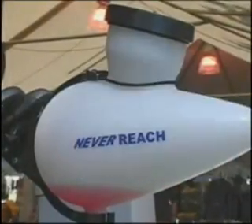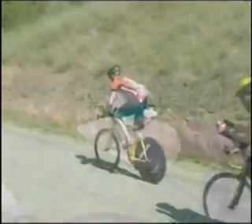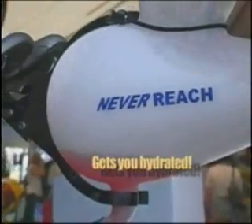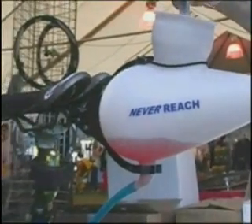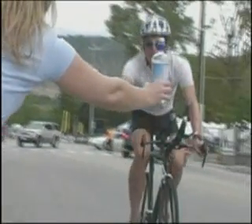Introducing the Never Reach hydration system, scientifically designed to meet the critical demands of long distance cyclists and discriminating triathletes. First, Never Reach gets you hydrated — it holds up to 64 ounces of water or electrolyte replacement beverage. Second, its precise design is the most aerodynamic water carrier on today's market. Third, it's so easy to use: quick, convenient, safe, hassle-free.